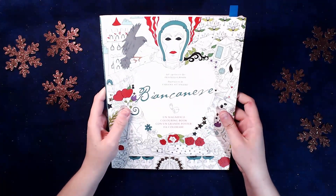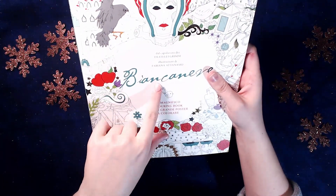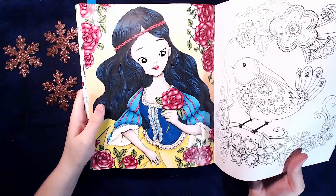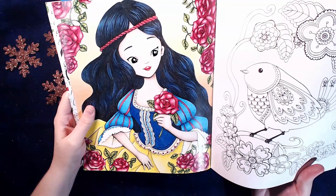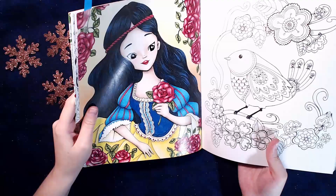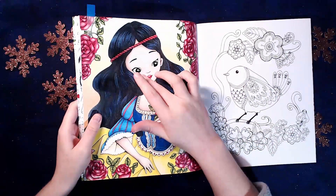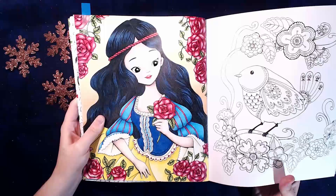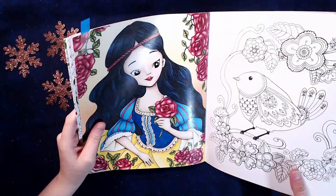Then we got the Snow White Coloring Book by Fabiana Attenasio - I think this is the Italian version, not sure. I did this one, and it's done with black widows. The eyes here are really shiny. I did use the - I think it's called Glaze - it's the Jelly Roll Glaze in black. There's also Posca. Nothing fancy really.